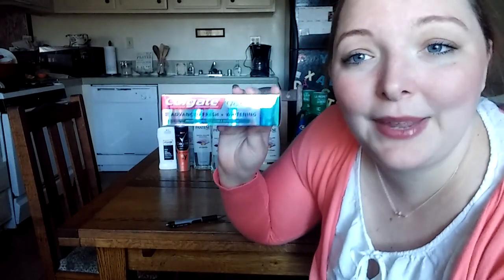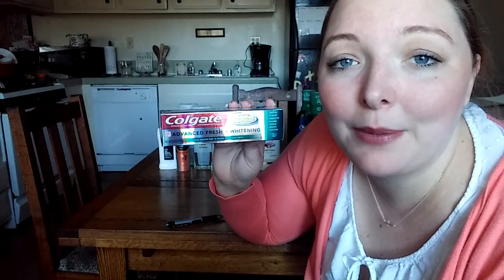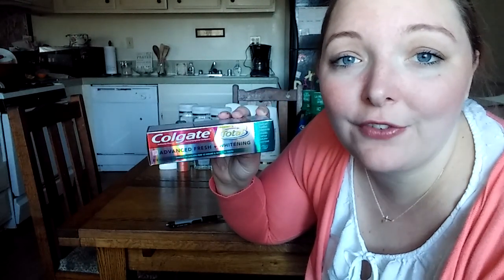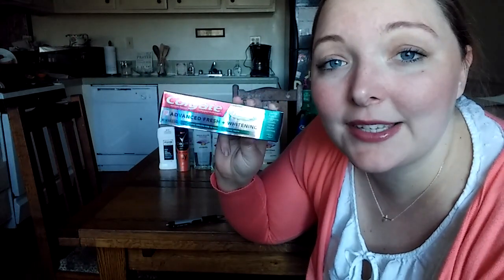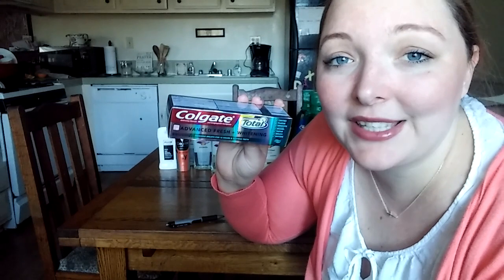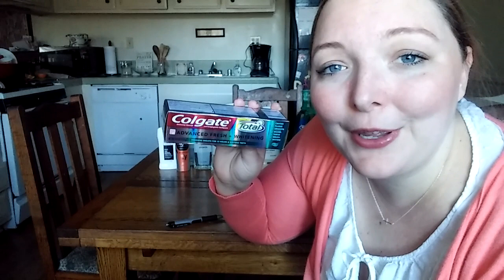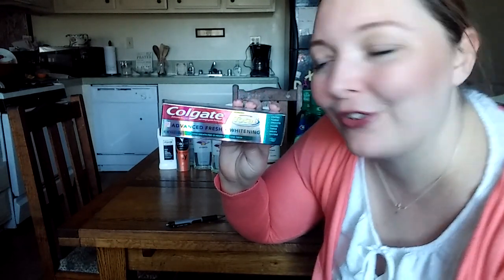A freebie this week is this Colgate Total toothpaste. They have a personalized coupon coming out at the Red Machine for everybody this week for $2.50 off one Colgate toothpaste. These are $3 this week, and there's a $0.50 off coupon in this week's newspaper. So with the $2.50 coupon from CVS that everyone's getting and the $0.50 off newspaper coupon, this is absolutely free. Free toothpaste is great.